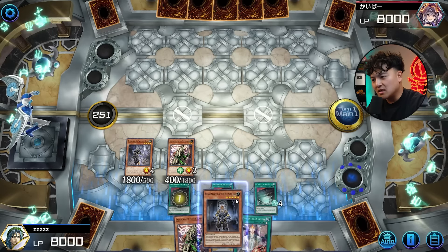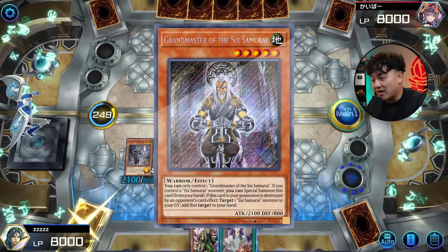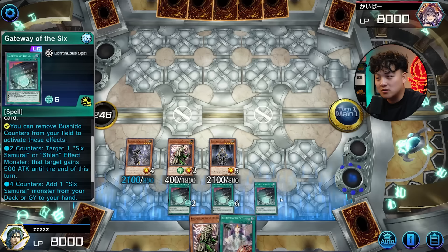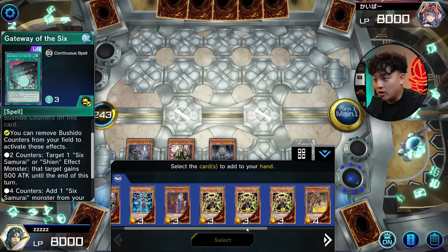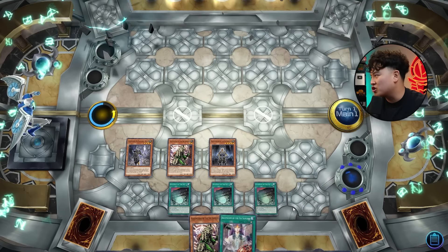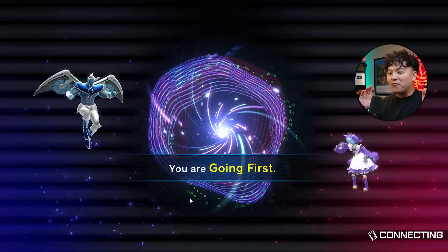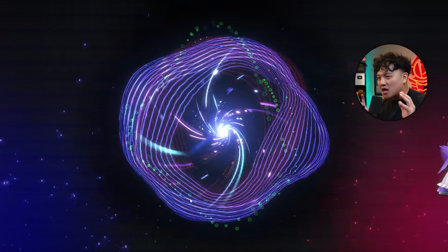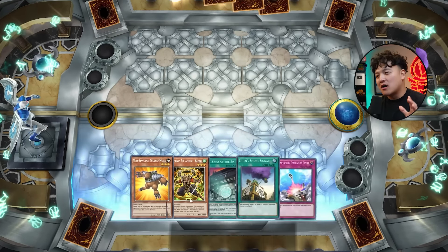Honestly this isn't the greatest hand — it is great but we don't have Kageki. Having Kageki would have been crazy. Look at this guys — add Six Samurai monsters, we can keep adding. We can also make Trish — no, actually we can't make Trish. Yeah it's just infinite Samurai counters, this is just infinite Gateways. Let's try again. We get to go first again. Hopefully we can draw Kageki, Kagebusha, some way to search those cards so we can get Shien first turn — that would be really insane.